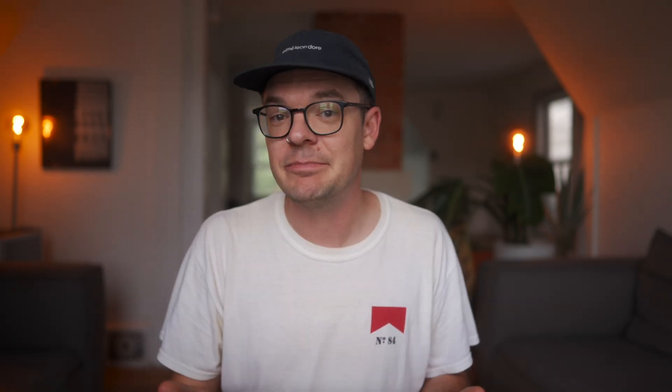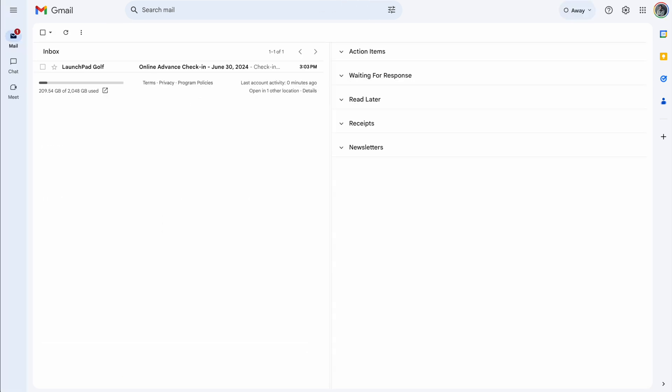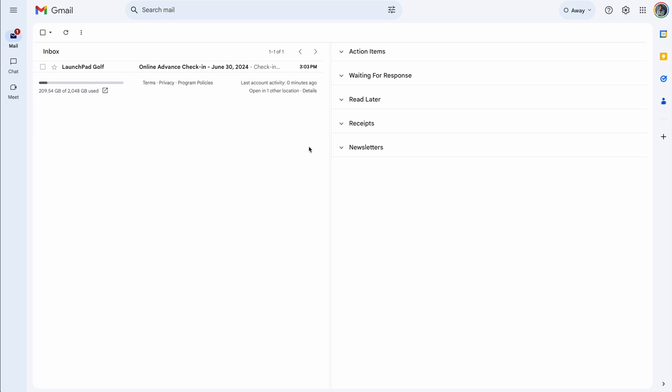You can do above or below, but I think the right-hand side is the easiest. Don't forget to hit save. When we go back to our main Gmail screen, we're going to see that we have these columns on the right-hand side. You probably won't have anything in these sections yet — I do because I've set this up already.